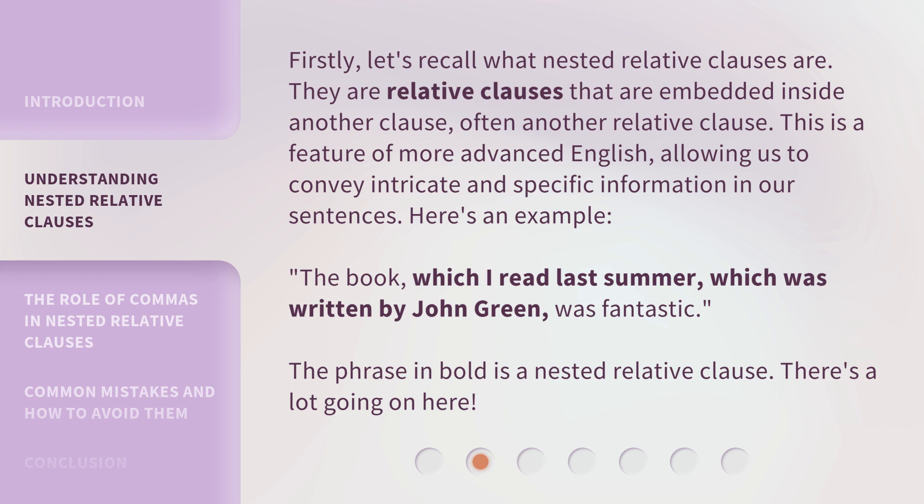Here's an example. The book, which I read last summer, which was written by John Green, was fantastic. The phrase in bold is a nested relative clause. There's a lot going on here.